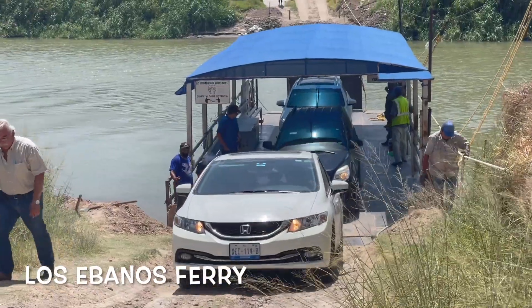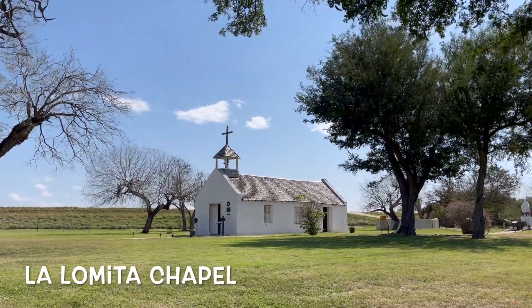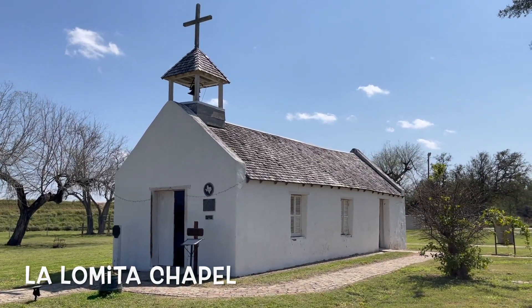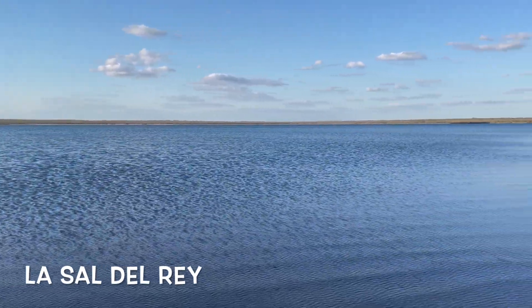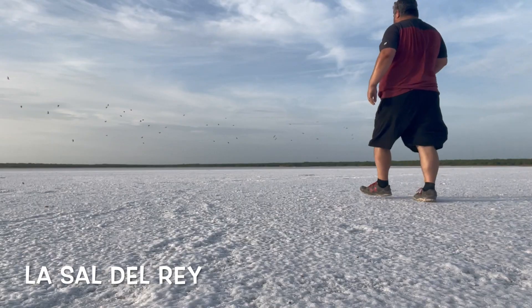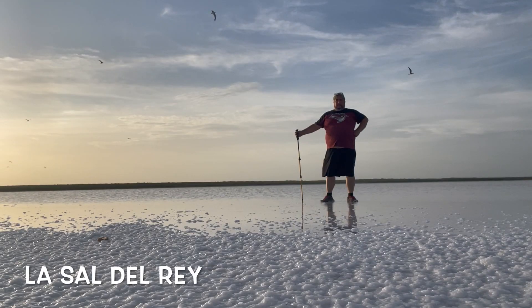You can also cross the Rio Grande Valley on the Ebanos Ferry — the only hand-pulled ferry in the United States — and get a look at the historic little Lomita Chapel. And then you reach Sal del Rey, which sometimes has a whole bunch of water in it, and once it dries up it turns into salt. People have been getting their salt here for thousands of years.